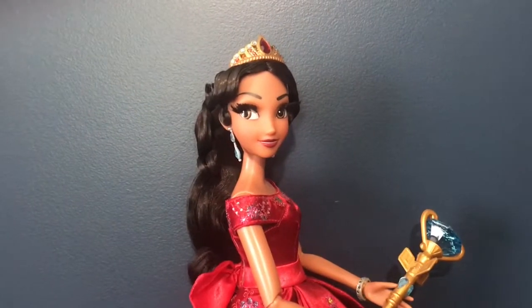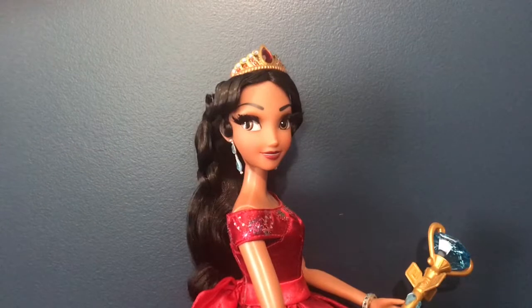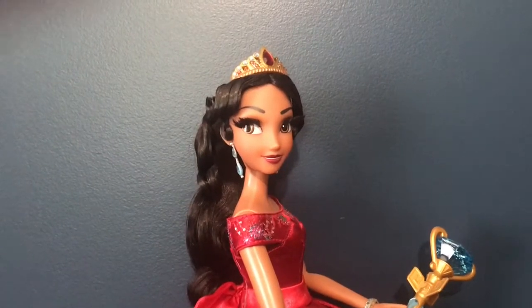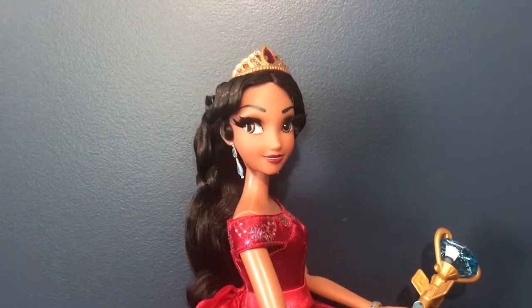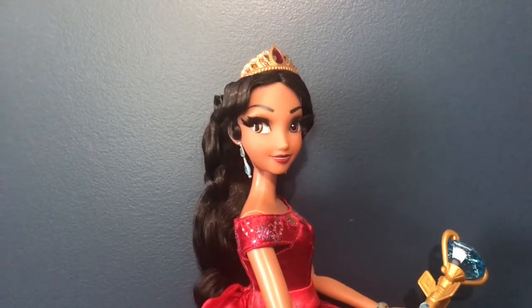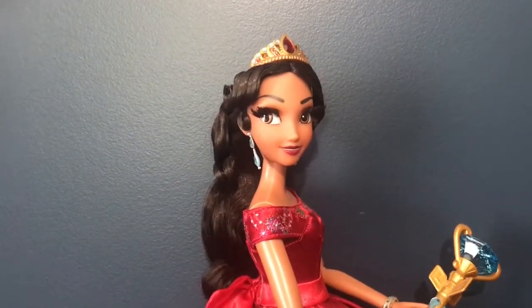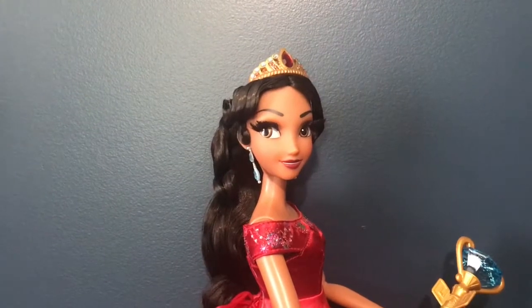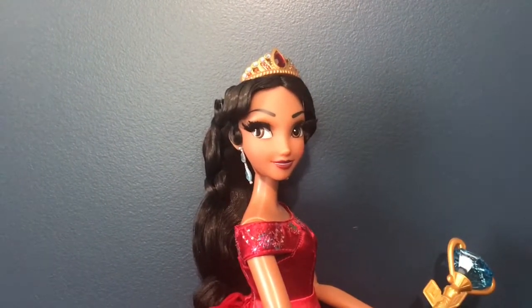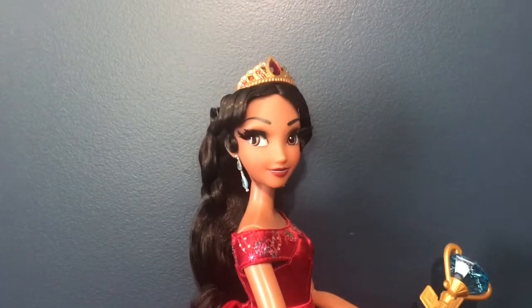This Elena doll was totally unexpected by Disney. I am super shocked yet super happy that they've made it. I know that she wasn't super popular because she wasn't technically a part of the official princess lineup and didn't really have her own movie. It was based off the Disney Junior TV show, which was aimed at younger audiences, but they do have really good story content there.